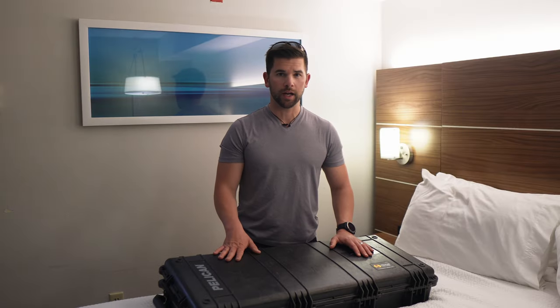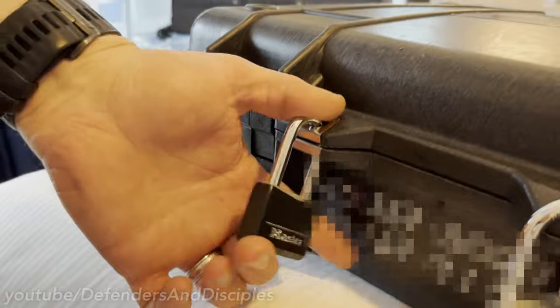TSA is notorious for cutting locks, so what I do is put my phone number next to where the lock is.